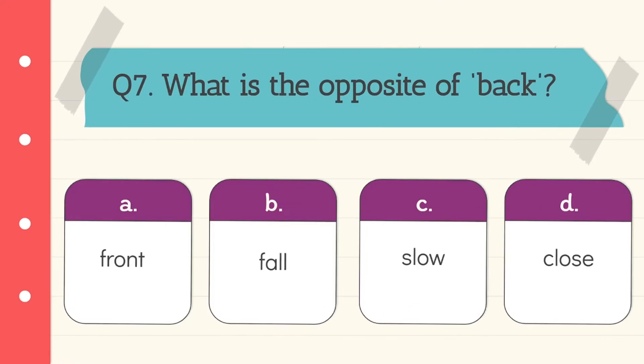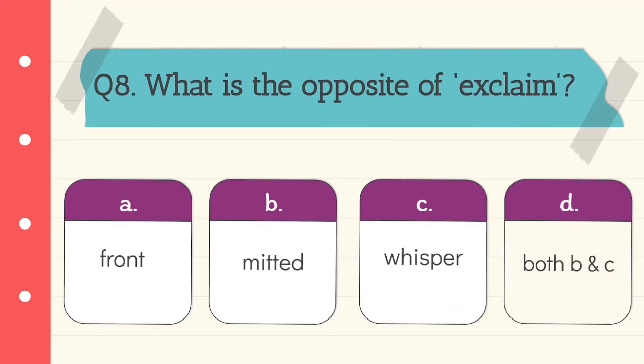Question 7: What is the opposite of 'back'? The answer is front. Option A is correct. Question 8: What is the opposite of 'exclaimed'? Both 'mitted' and 'whispered' are correct. So option D, both B and C, is the correct answer.